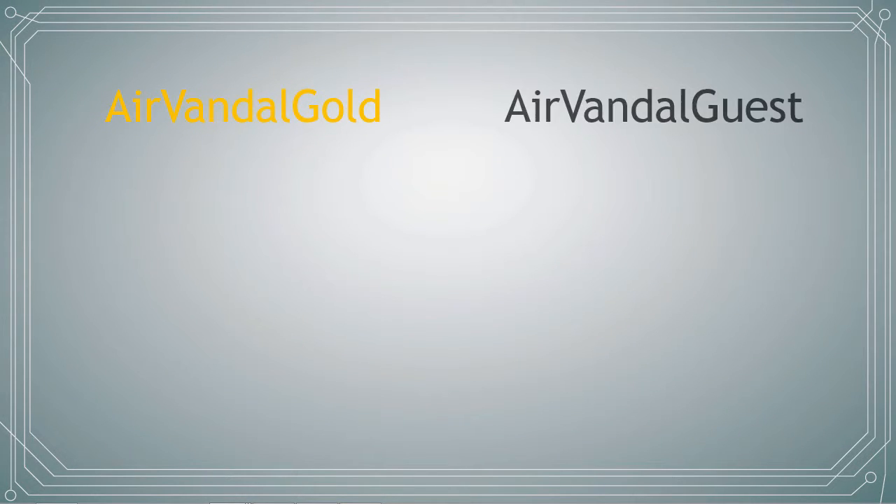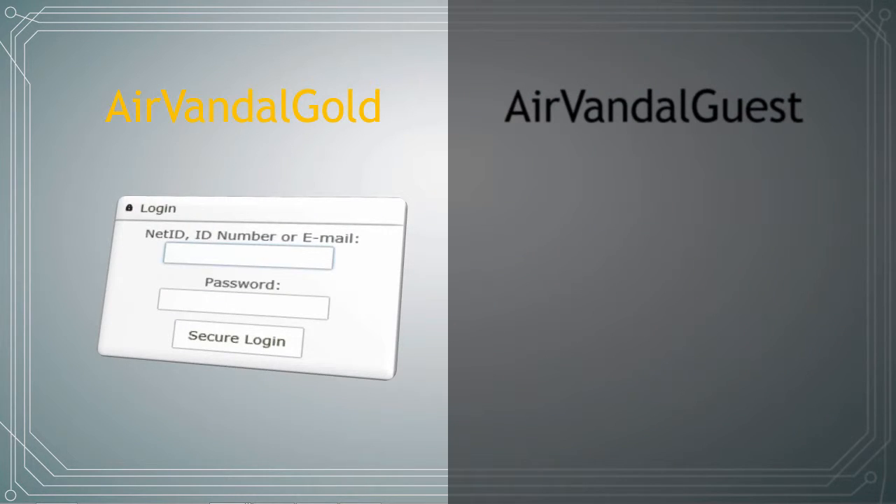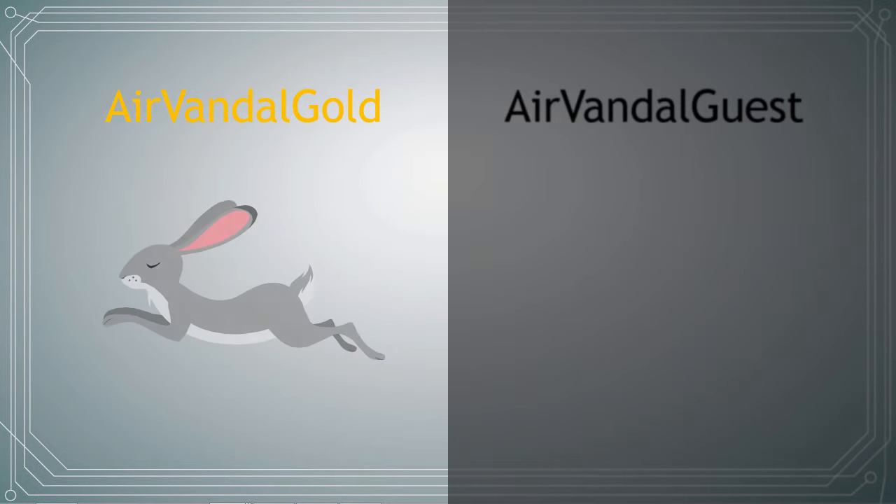On campus there are two wireless networks: AirVandal Gold and AirVandal Guest. AirVandal Gold is intended for users associated with the university and requires your NetID to log in. This network is fast and allows access to university resources such as Banner and the UNS drives.